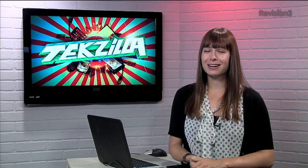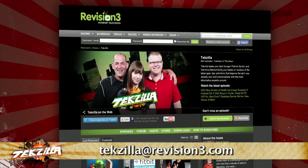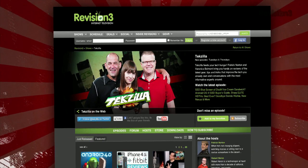Hat tip to makeuseof.com for the link. Now if you have a tip you'd like to share with the world, let us know — email us at techzilla@revision3.com. And don't forget techzilla.com — it's the place to find more tips, tricks, product reviews, and how-tos.